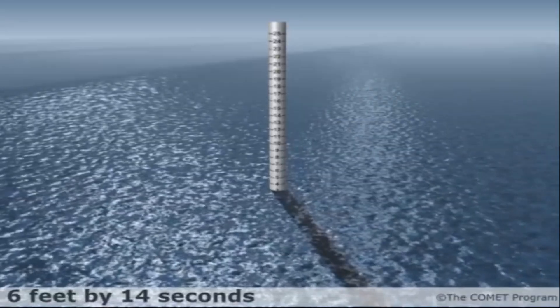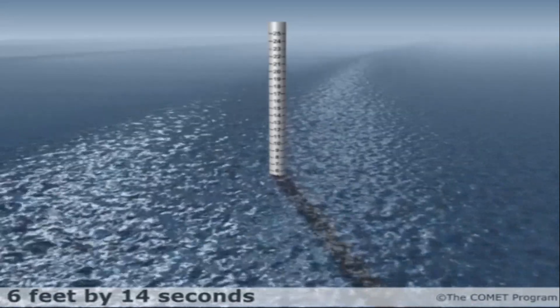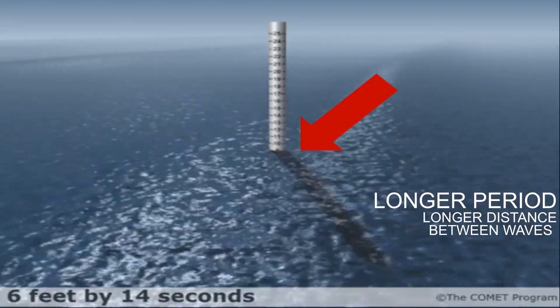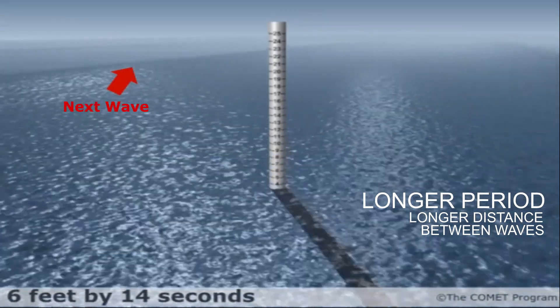The animation shown here shows what a 6-foot wave at 14 seconds may look like on a boat in the open water. Notice the time between successive waves and also the relatively smooth nature of the waves.